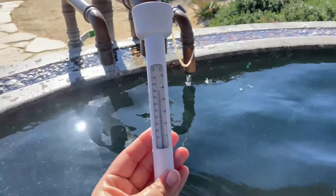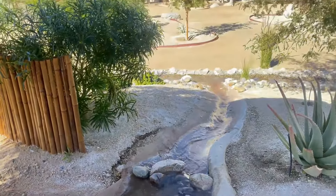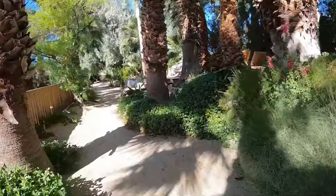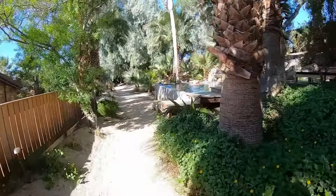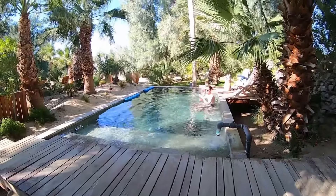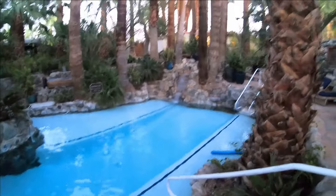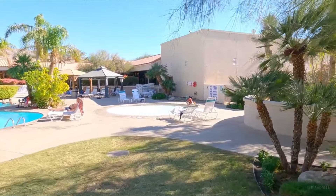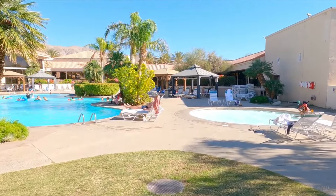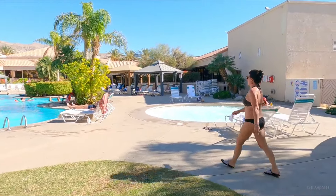Palm Springs is renowned for its luxurious spa resorts, where visitors can unwind and rejuvenate in style. These resorts offer a wide range of treatments, from traditional massages and facials to innovative wellness therapies. Nestled against the scenic backdrop of the desert and mountains, the spa resorts in Palm Springs provide a tranquil environment for relaxation. Many resorts also feature hot mineral springs said to have healing properties, making a day at a spa resort the perfect way to pamper yourself and break away from the daily grind.